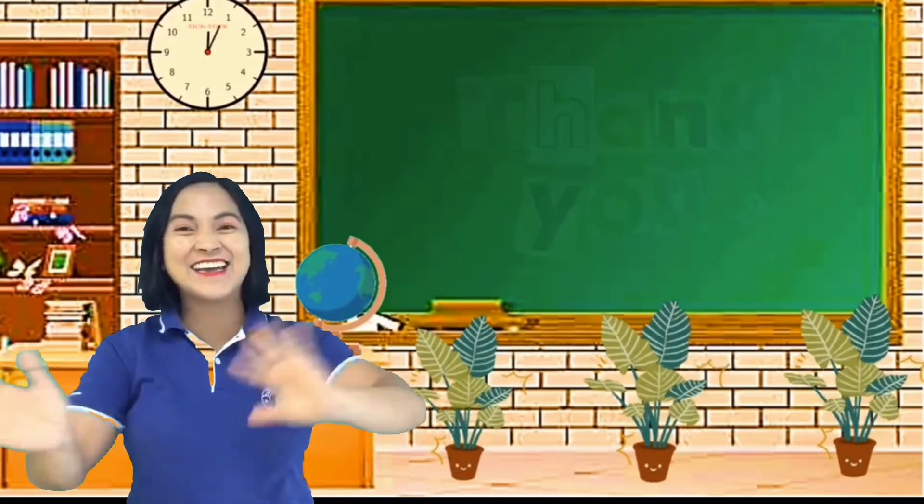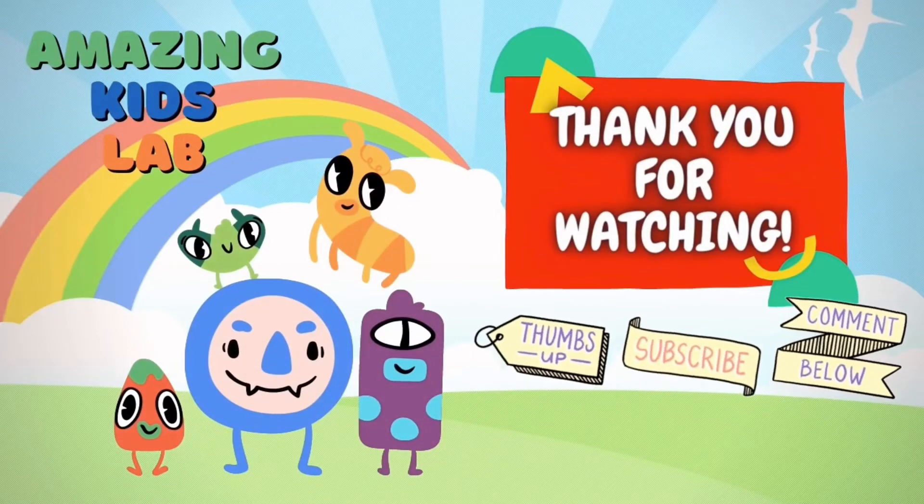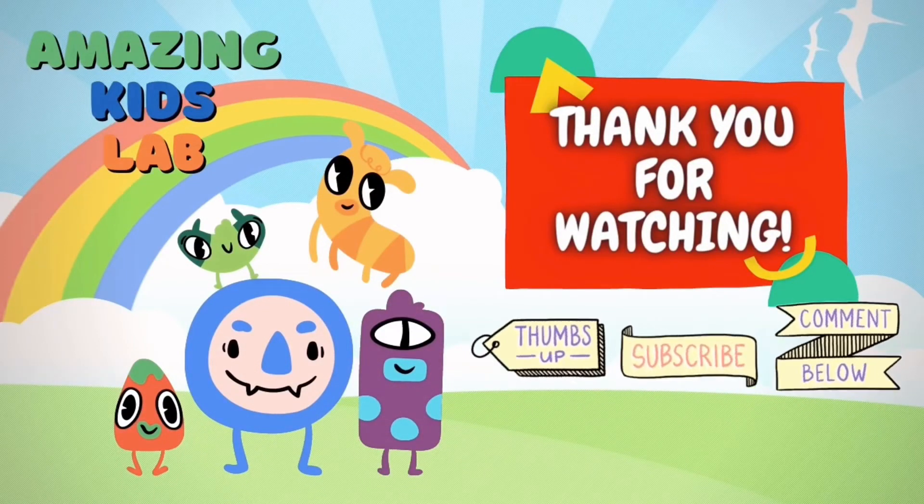Bye! Thank you for watching. Don't forget to thumbs up and subscribe. Bye-bye!